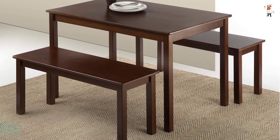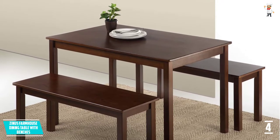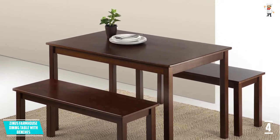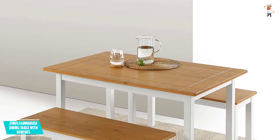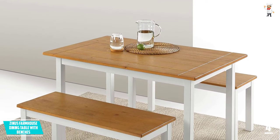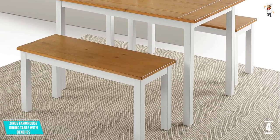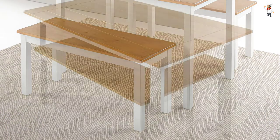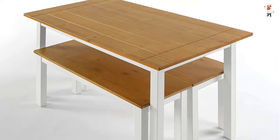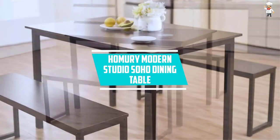At number four, the Zinus Farmhouse Dining Table with Benches. This is a lovely set designed with a small size suitable for people who own a small kitchen. The set comes with two benches, each measuring 36.2 by 14 inches by 18 inches H, and a table sized 45 inches by 28 inches by 29 inches H. This table set additionally comes with a one-year warranty.